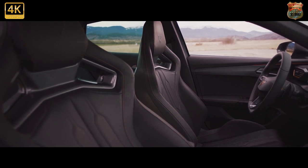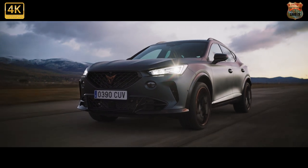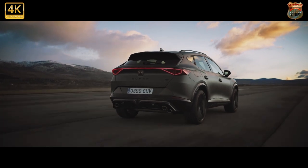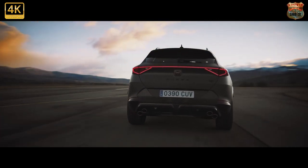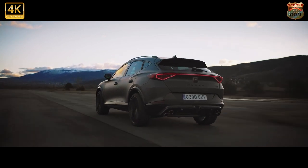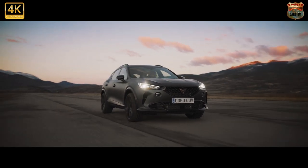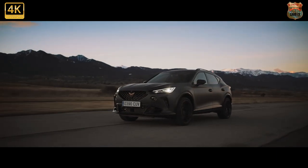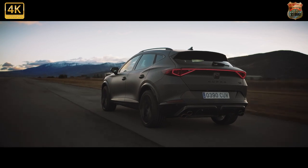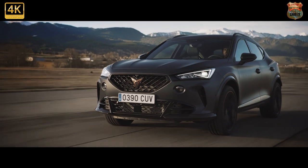Body roll is well controlled and you can have a reasonably rewarding drive across your favourite back road. It's no sports car, but there's a depth of driving involvement that's lacking from a lot of this class, Mazda CX-30 accepted. Arguably, this is the sweet spot of the Formentor range. The VZ1 and VZ2 trims don't add a huge amount of extra kit — other than a safety and driving pack for the latter — so the V2 makes the most financial sense, that is if you can make do without the most powerful engines and adaptive dampers, as the top-spec 306bhp lump is only available on VZ versions.